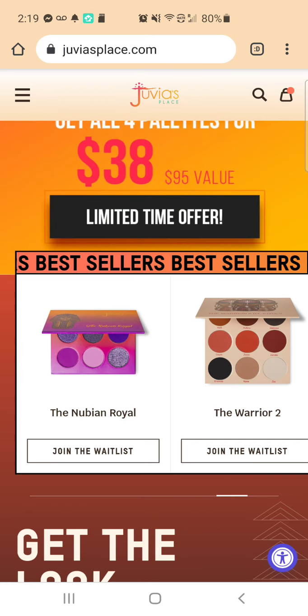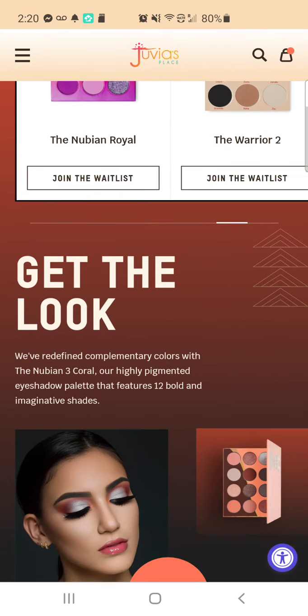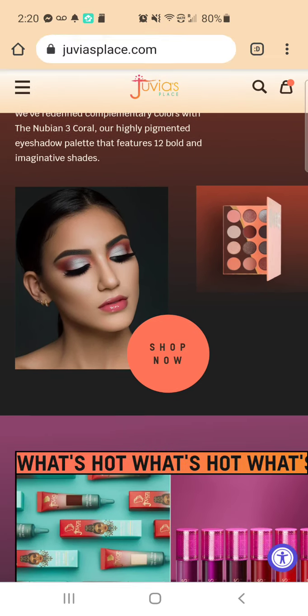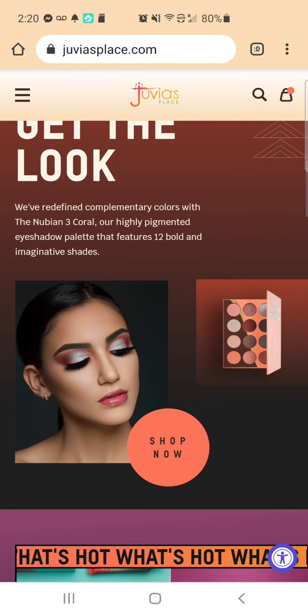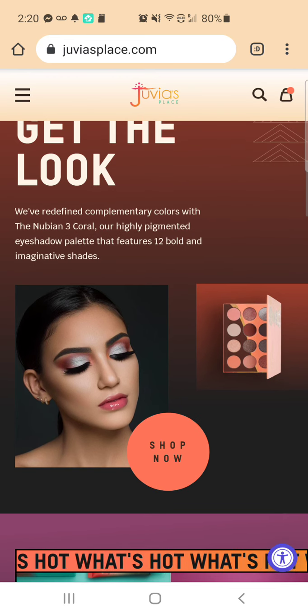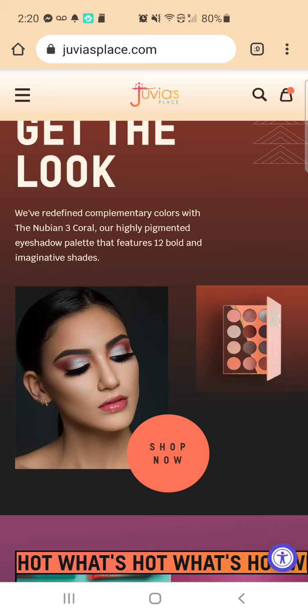I remember seeing someone showing it three or four years ago, but I can't remember. That's pretty — the Nubian 3 Coral. That's really pretty on her eyes.